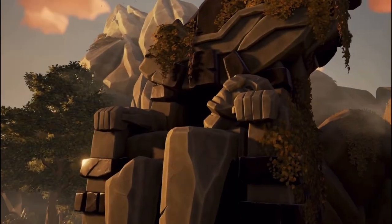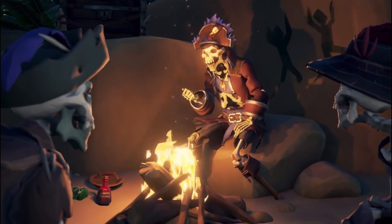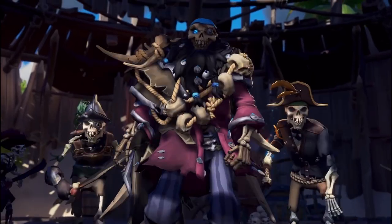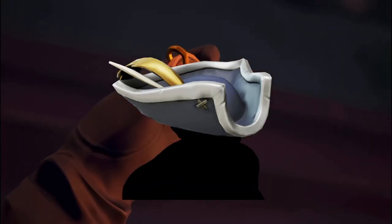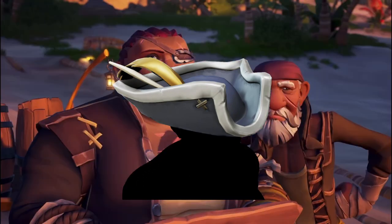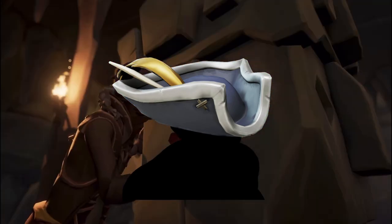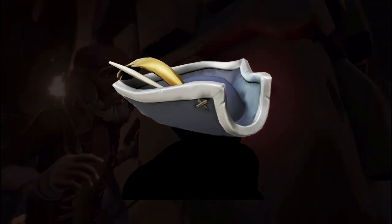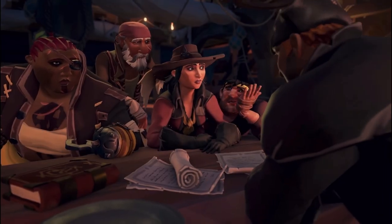At number 8, imagine a brand new update just dropped in Sea of Thieves — it brought fishing and tall tales. Well, for about a week inside the general clothing store, you could purchase the Golden Sailor Hat, which is our number 8 spot. Unfortunately, probably nobody did this. It was an extremely rare item because nobody knew about it and you could only buy it for a limited time. A lot of people still don't know about it — the Golden Sailor Hat, extremely rare.